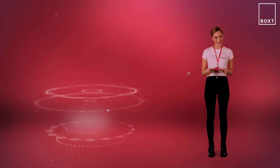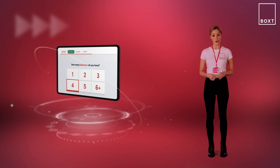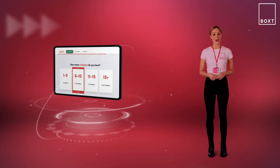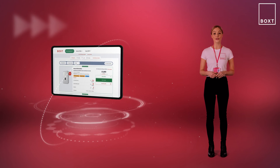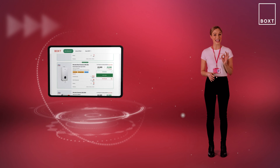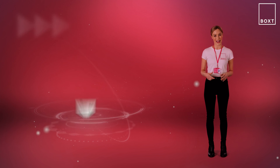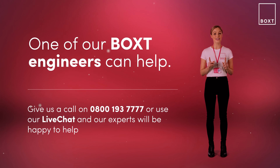If that all sounds quite technical don't worry — we've made it super easy to find the best type and size of boiler for your home. Simply click on the link below to use our simple step-by-step find-a-boiler tool. It's the best way to make sure you're getting the exact boiler you need. If you have any questions we're always here to help — feel free to contact us directly on this number or use the live chat on our website and one of our Box experts will be on hand to help.